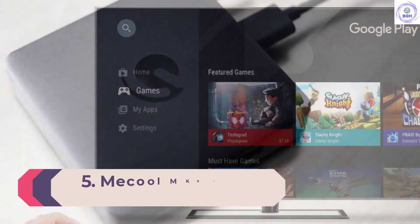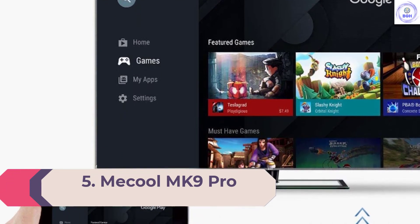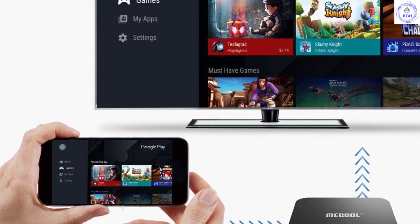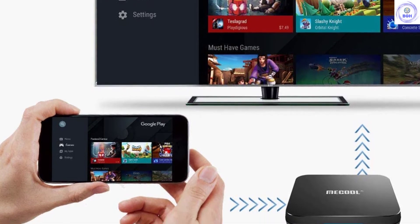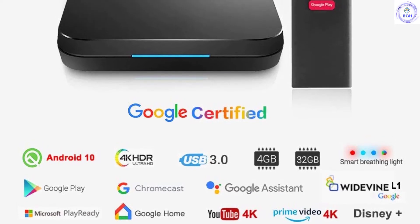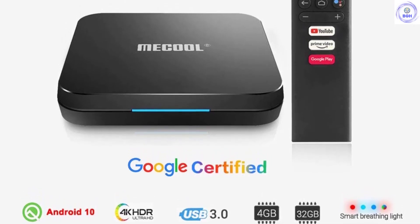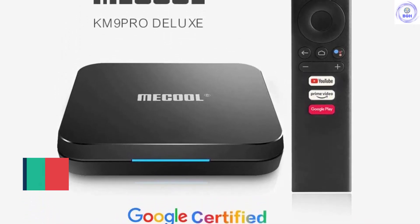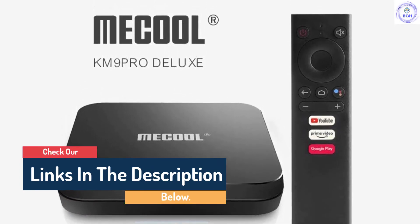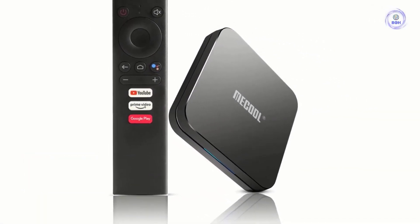Number 5: Mecool M8S Pro. Powered by the S905X2, the latest chipset from Amlogic, this box can display YouTube in 4K and boasts HDR10 alongside HLG HDR and H.265 video encoding for enhanced contrast, color, and clarity. It sports a voice control function and comes with a Bluetooth voice control remote controller, allowing you to operate the TV box using voice commands. With Google Assistant built-in, it also makes it easy to control your smart home at the same time.